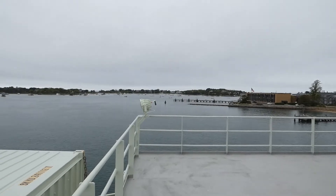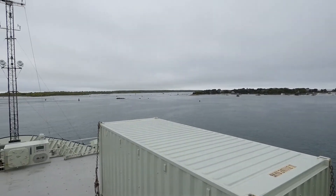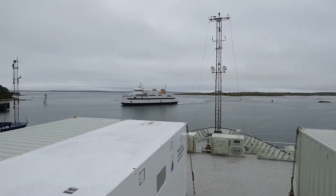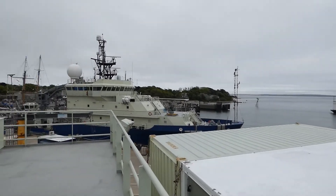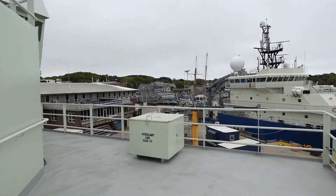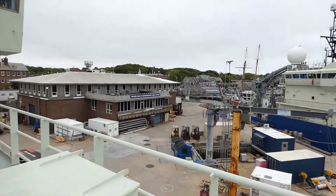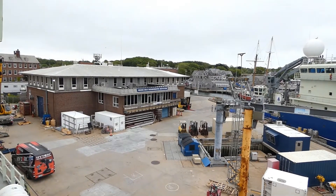So here's where we are now — docked at Woods Hole Oceanographic Institute on the southern coast of Massachusetts. A couple of other vessels here; one is the RV Neil Armstrong, right over there. The ship looks quite similar to this one. And looking over here, this is Woods Hole — a pretty neat little town and one of the main centers for oceanographic research in the United States.